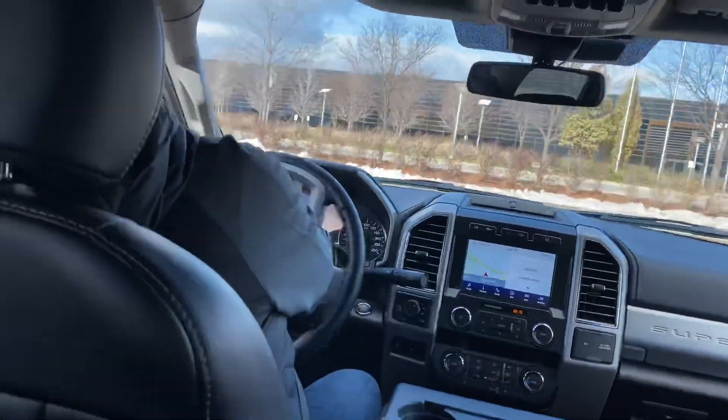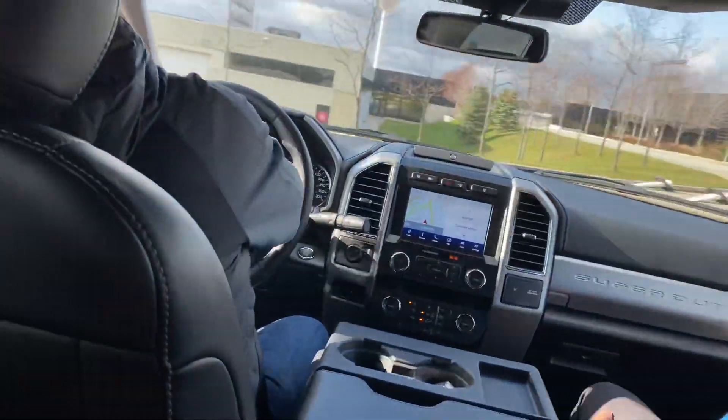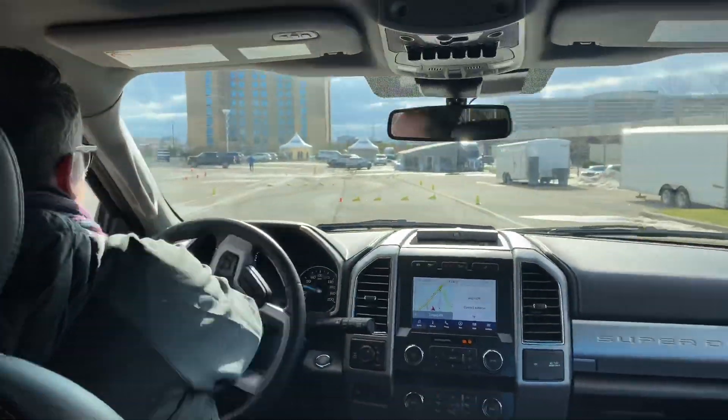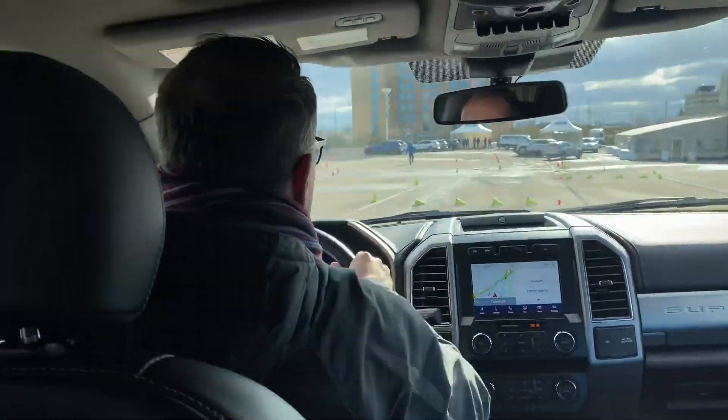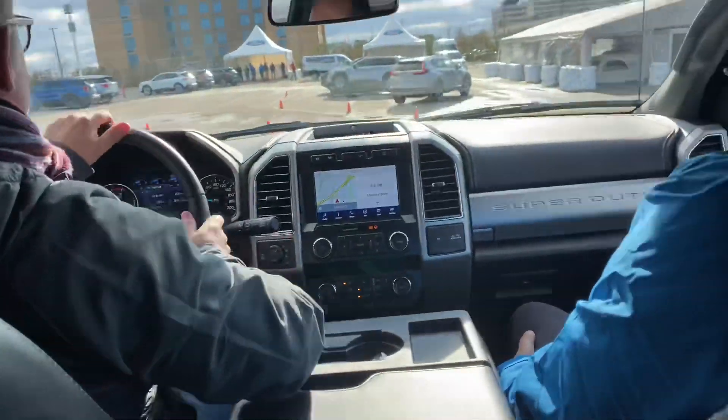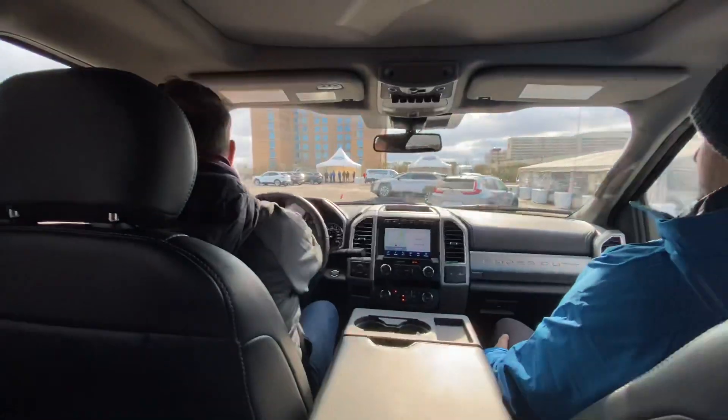I love the Ford, man. I love it. Compared to that Laramie — just to get into that truck you need like a stool or something. There's no running boards on that. And then it bounces a lot too, right? Going into the corners. Yeah, the coils are a lot more bouncy.